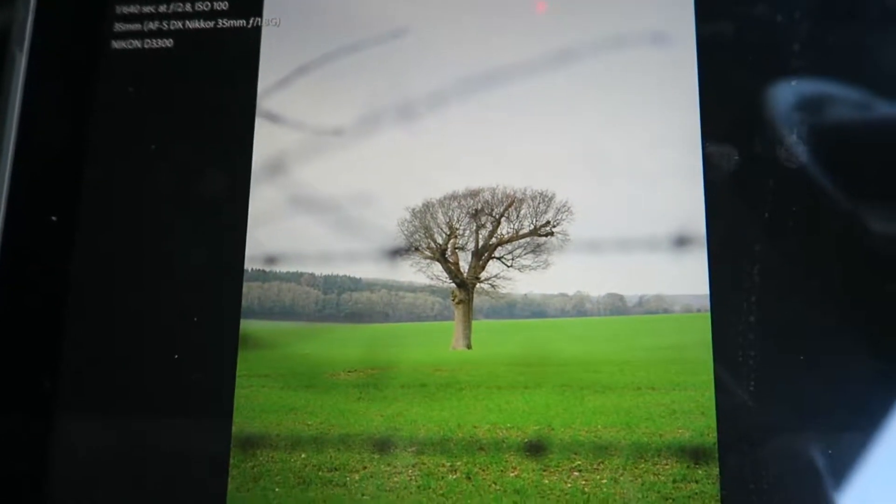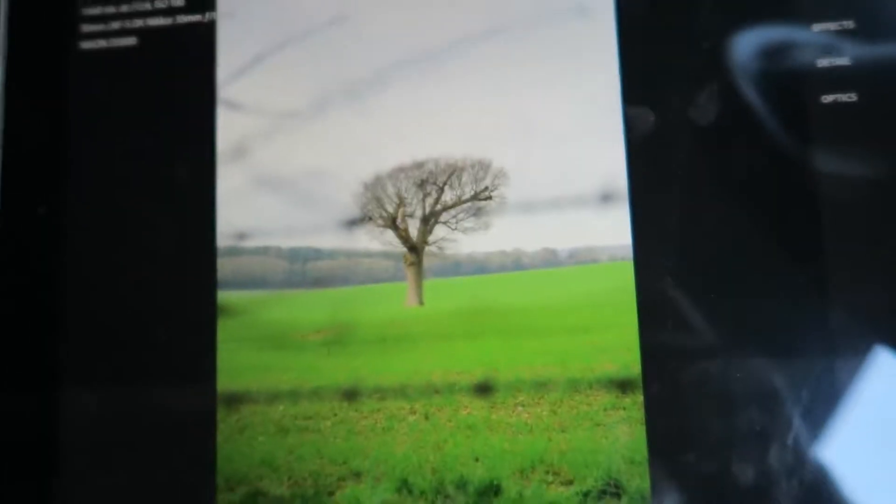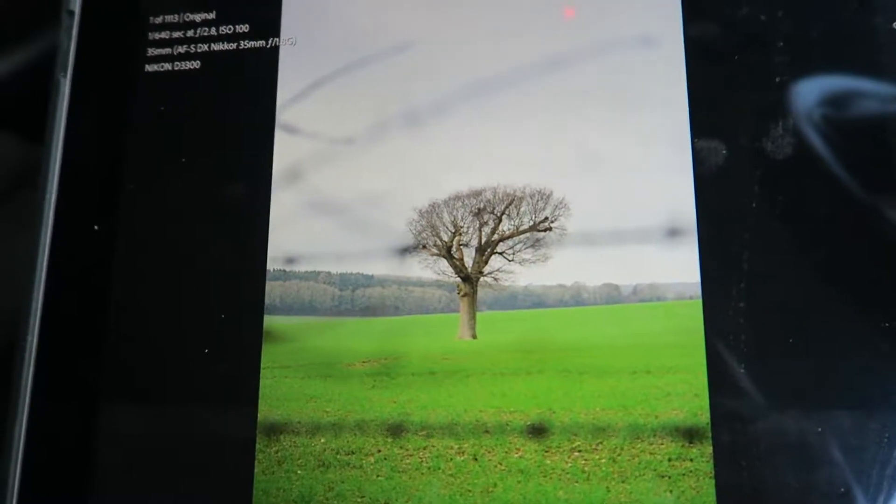Here's the image in Lightroom. I went for the recommended size in the end just because it was a bit quicker to download. And here it is — I'm going to edit this and see how we get on.